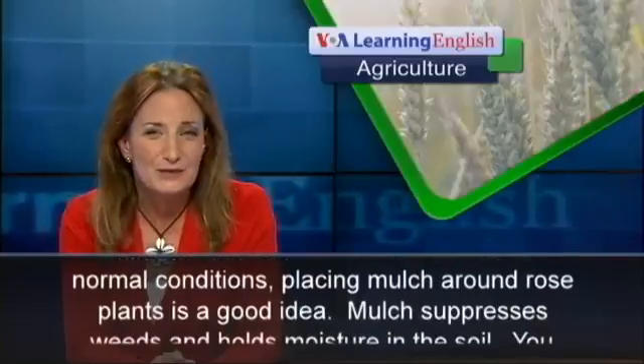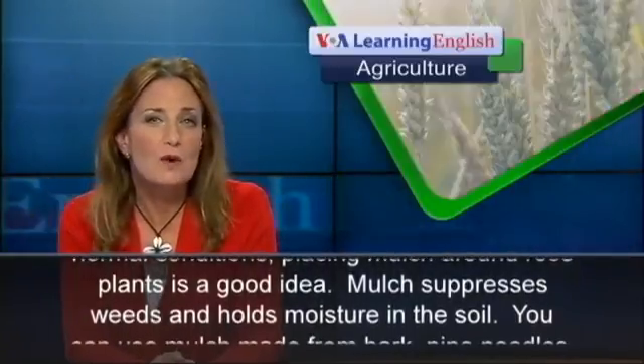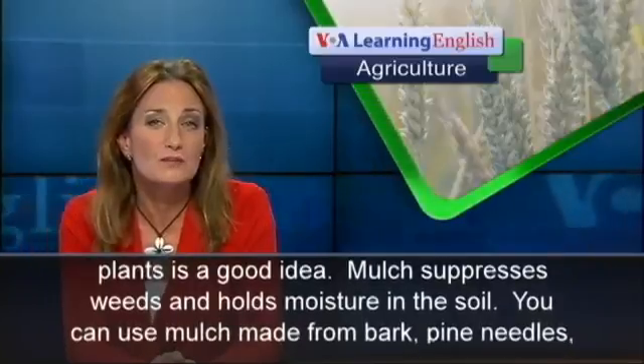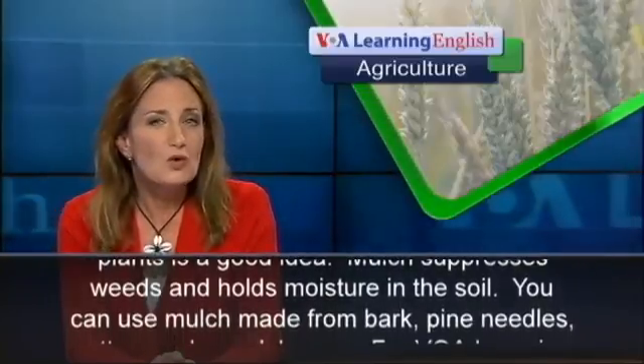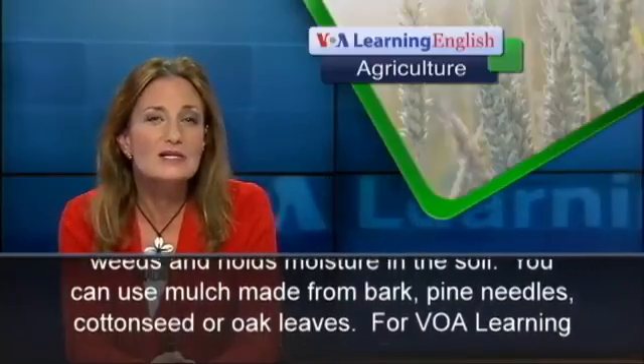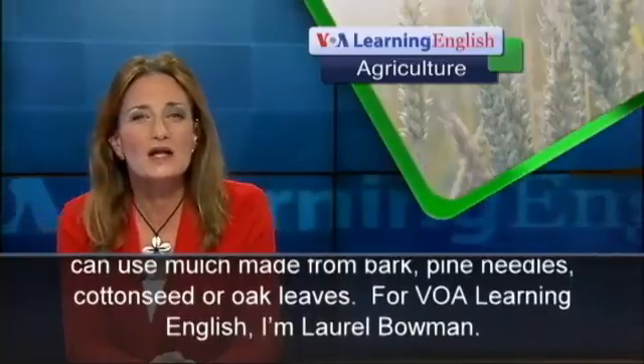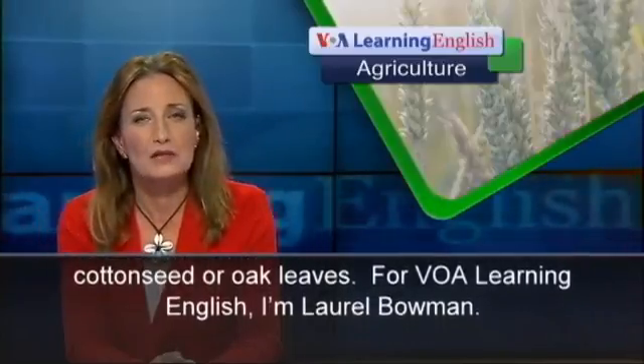In normal conditions, placing mulch around rose plants is a good idea. Mulch suppresses weeds and holds moisture in the soil. You can use mulch made from bark, pine needles, cottonseed, or oak leaves. For VOA Learning English, I'm Laurel Bowman.